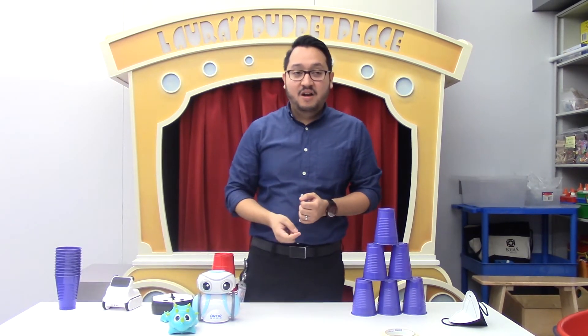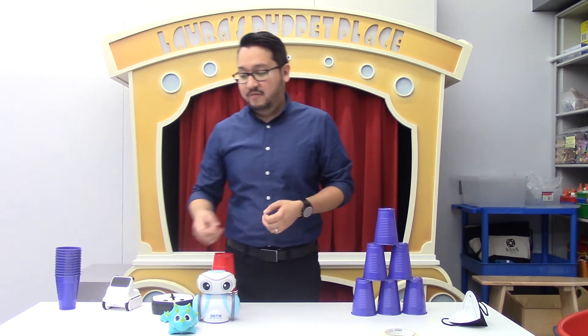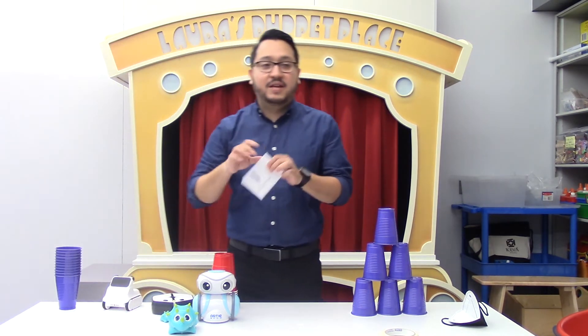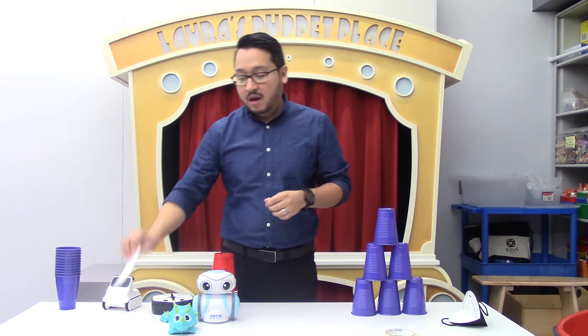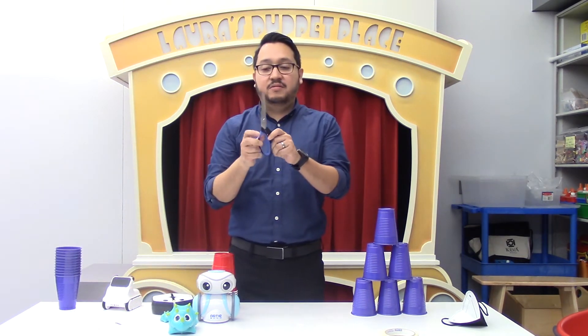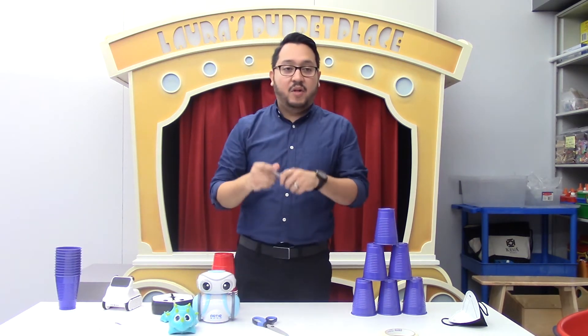For today's activity, all you're going to need are some cups, a piece of paper or scrap paper to write down your commands — I've already written down a few commands here — some scissors if you want to cut your paper into smaller pieces for the commands, and a marker.